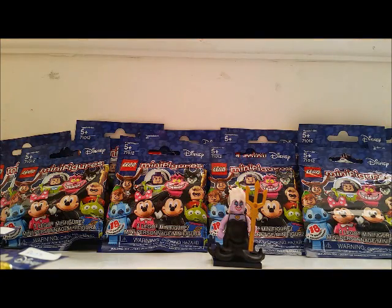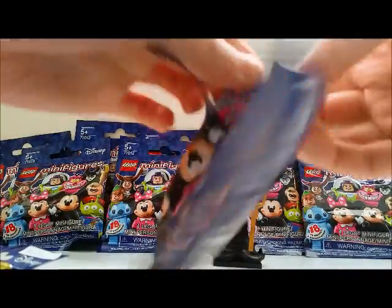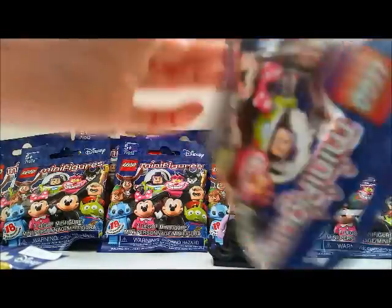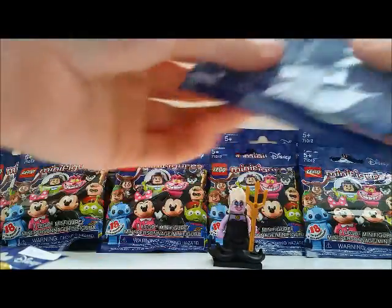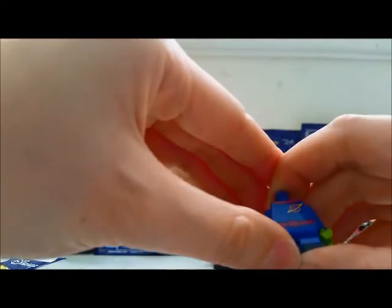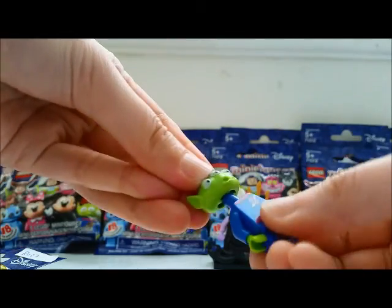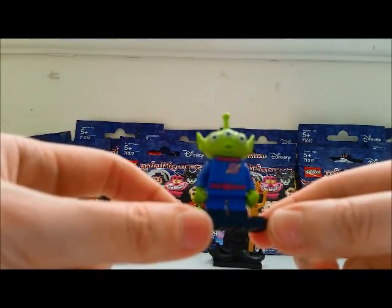The next one — I think this is the Alien. So this Alien actually already appeared in the older Toy Story series, so I don't think there are that many fans looking for this one. I didn't collect Lego back then, so it's okay. This one only has the short legs that don't move, plus the body and head. It doesn't have any accessories. They should build a claw machine — they probably did for the Toy Story stuff.